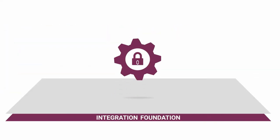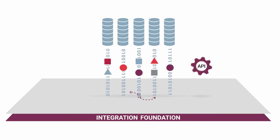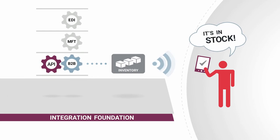Amplify's secure integration foundation with connectors and visual mapping speeds up the transformation of services into APIs. REST-enabled traditional integration tools transform these services, bringing relevance to engaging user experiences.